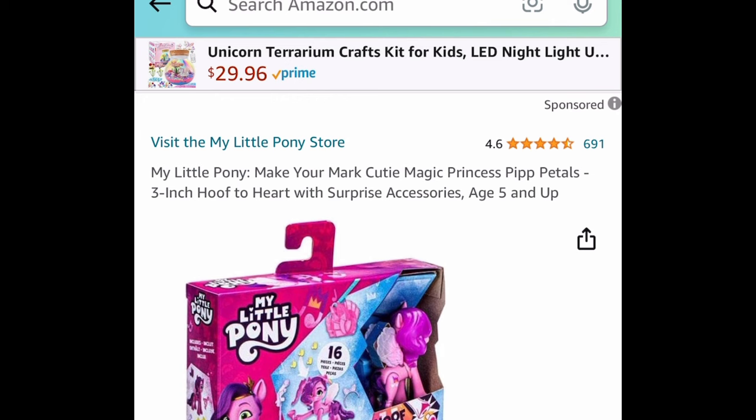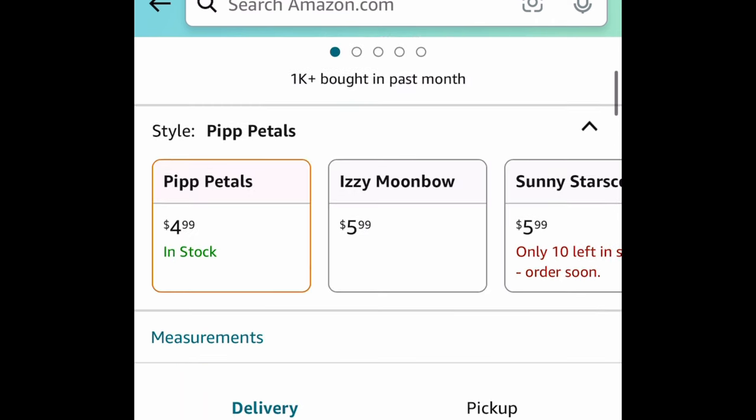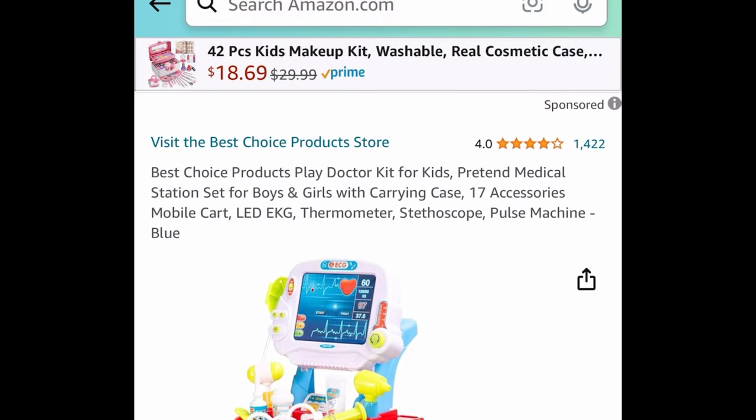Moving on to toys — My Little Pony has a price drop. Let's check the price together: it's currently $4.99 instead of the $10 price tag, and it's a lightning deal by the way!